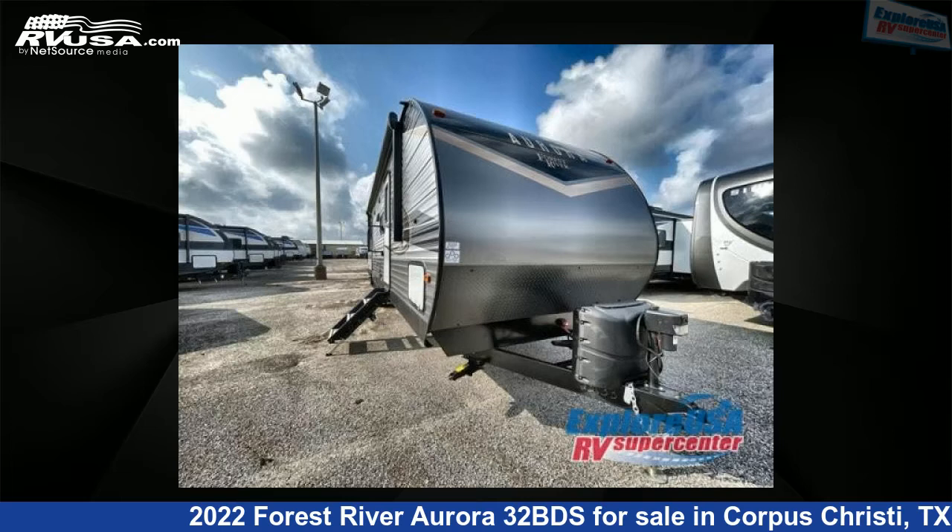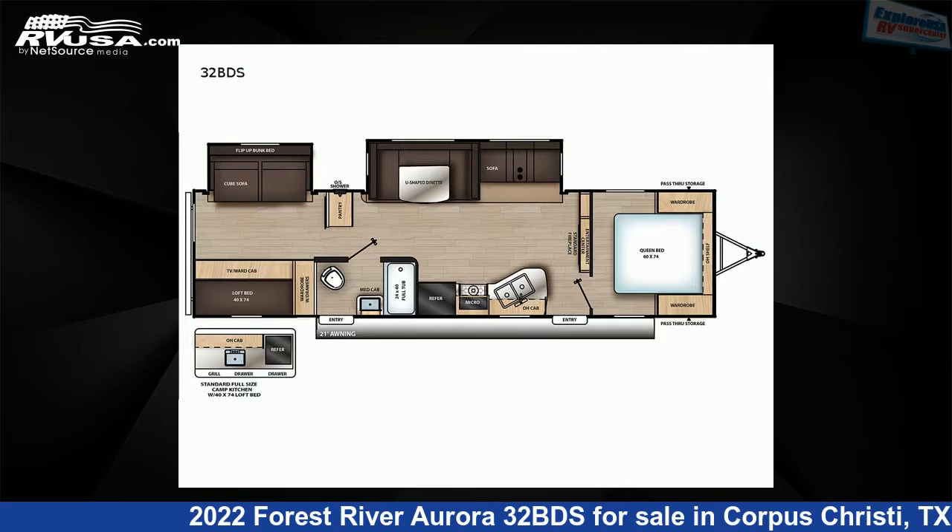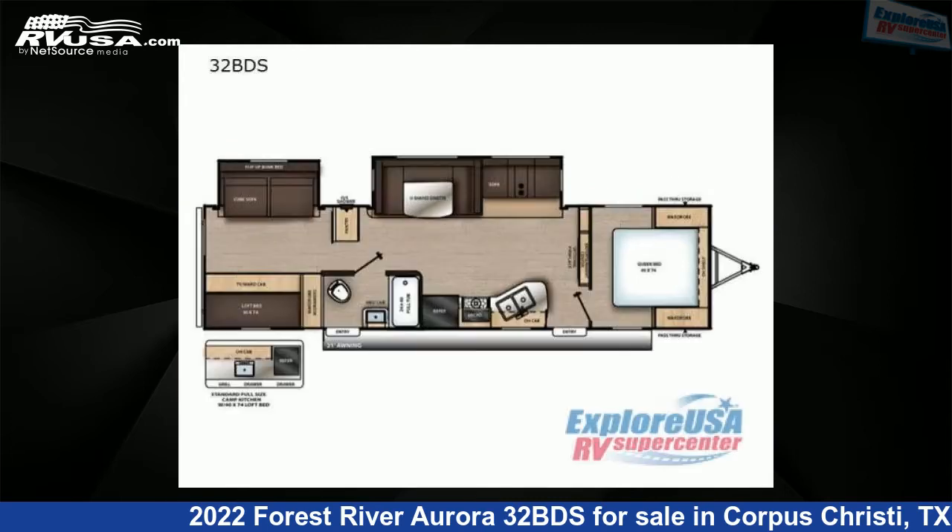This 2022 Forest River Aurora 32BDS is a travel trailer RV. It is located in Corpus Christi, Texas 78409 and is offered for sale by Explore USA Corpus Christi.